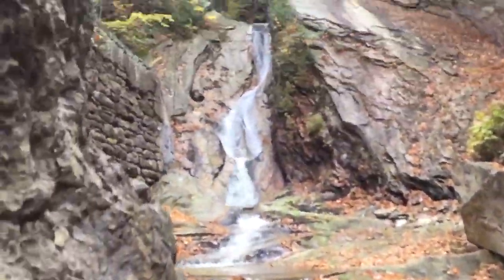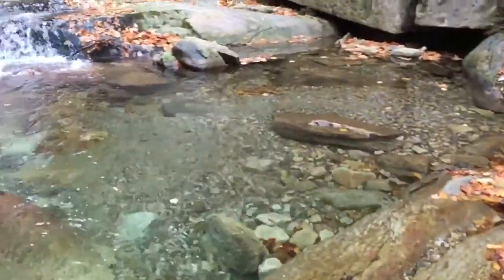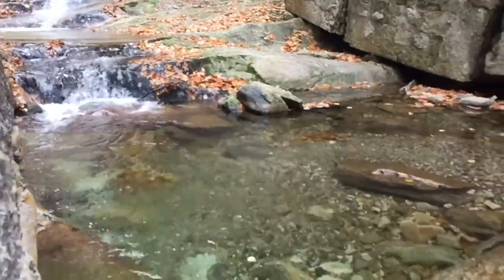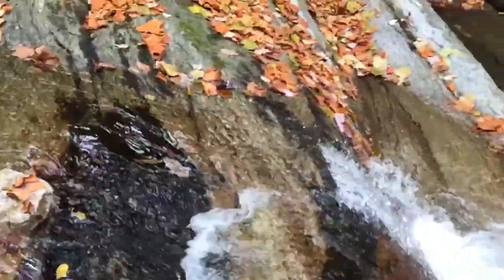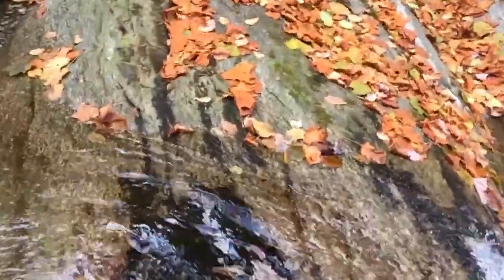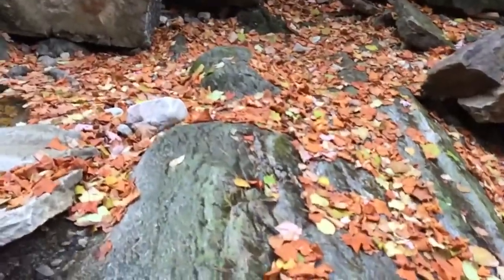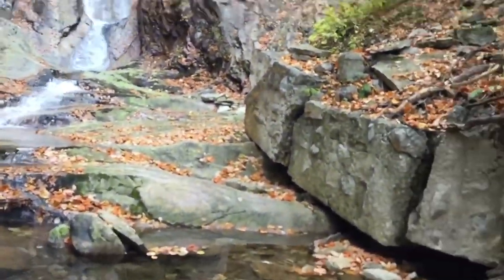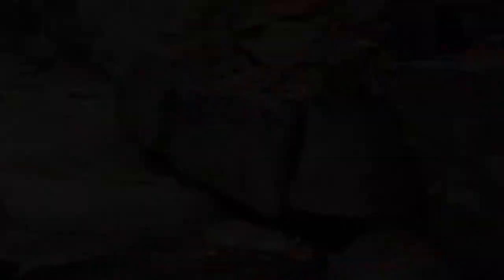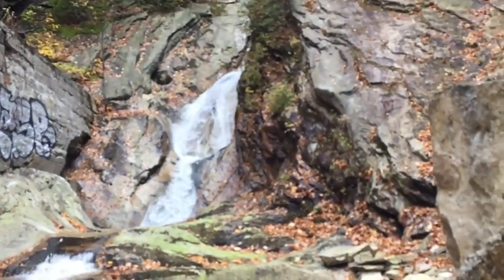There she is. That's the Buttermilk Falls. Depending on how fast the water's flowing or how shallow it is, if you've got a good pair of wellies on you can get out across here and pick your way up. There's the road — picking all the way up there.